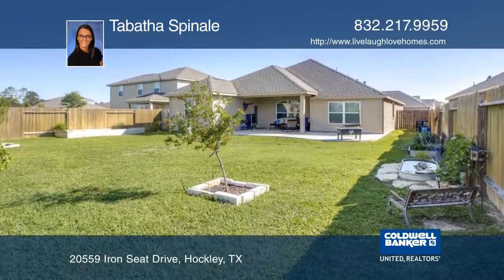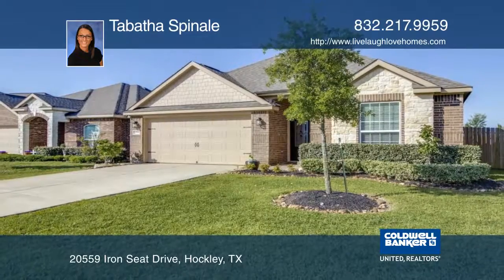Located near the community center, park, and trails. Schedule your private tour with Tabitha Spinale.